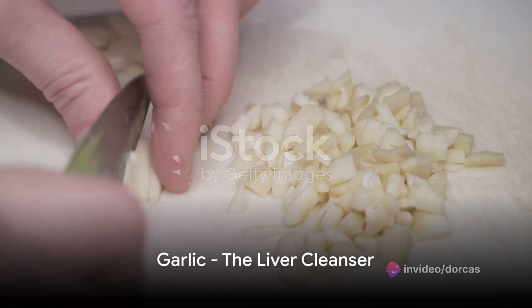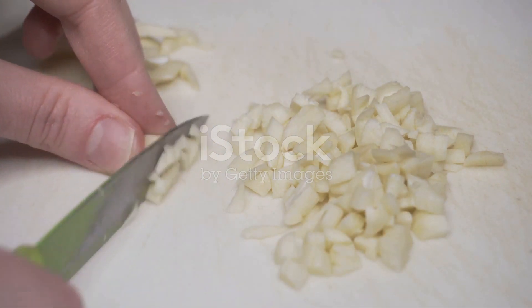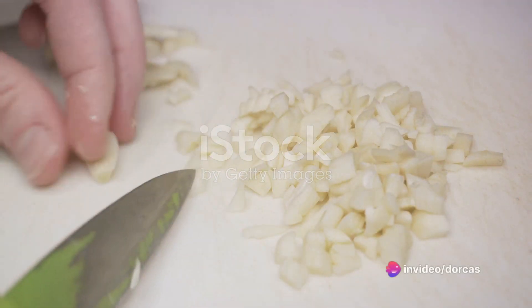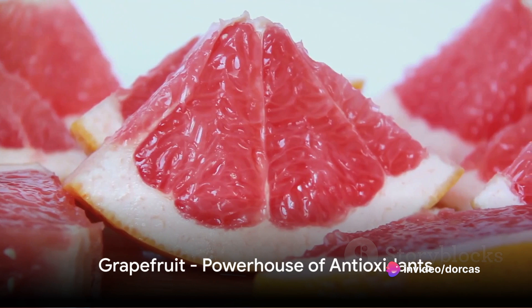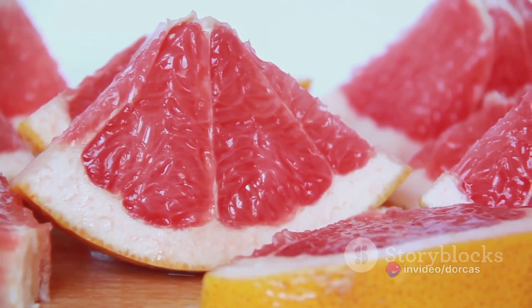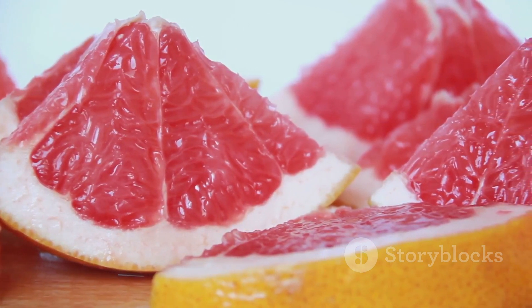First up is garlic. This humble kitchen staple is packed full of allicin and selenium, two compounds that work in harmony to cleanse the liver and boost its overall health. Next we have grapefruit. This citrus fruit is a powerhouse of antioxidants and vitamin C, both of which give your liver a helping hand when it comes to flushing out toxins.